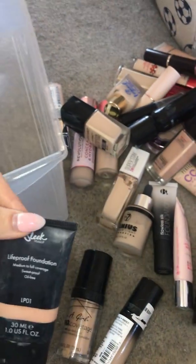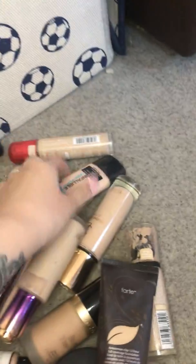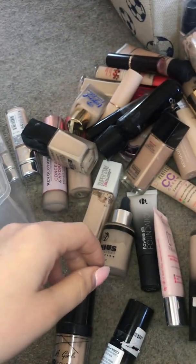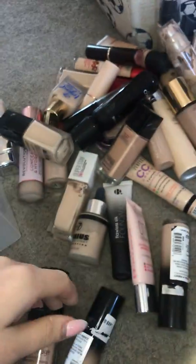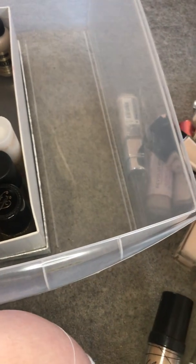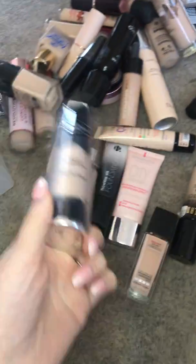Sleek — I quite like it so that's staying. Pro Glow is definitely not going anywhere, I really like those foundations. My Conceal and Define is not going anywhere. I've got another YSL one — these two mixed together are the perfect shade. Love the packaging, so bougie, so pretty — that's staying.